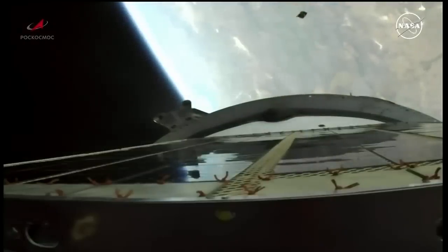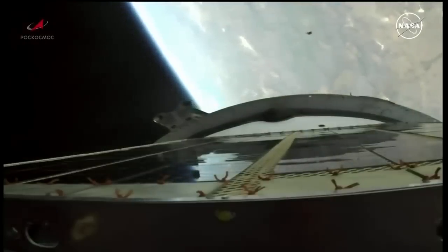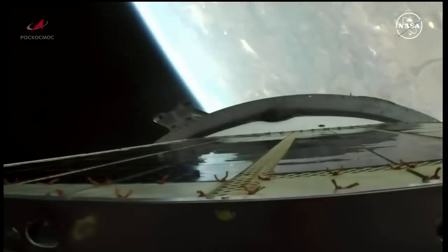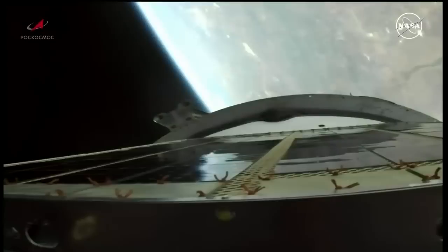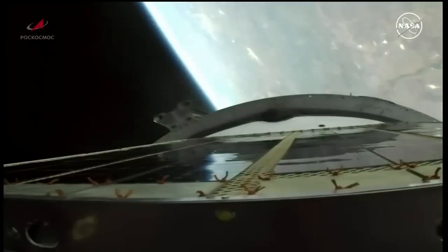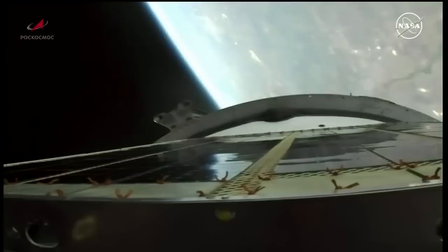There is the third stage skirt jettison and the third stage engine is up and running. It will burn for four minutes and 12 seconds. The vehicle is stable, all parameters are normal. 5 minutes 20 seconds into the flight, about three and a half minutes of powered flight remaining.